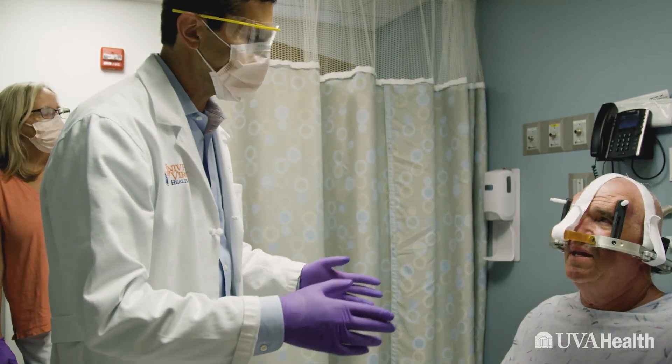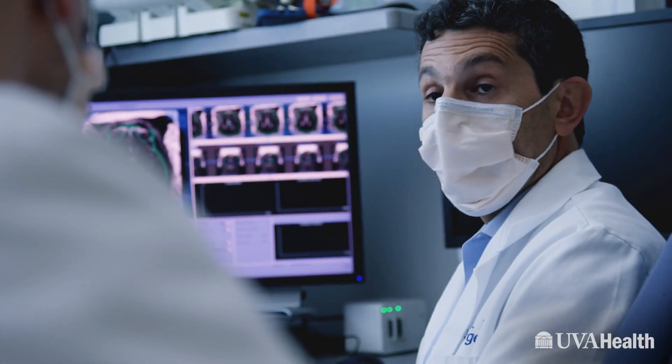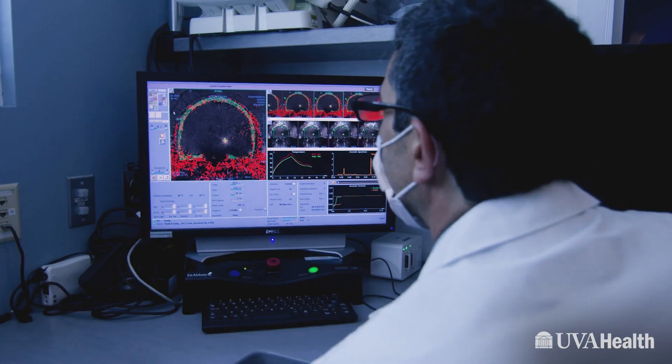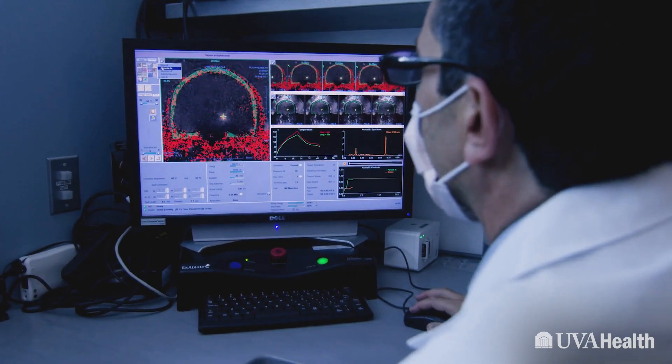One big thing that sets UVA apart from other institutions in the treatment of movement disorders is the expertise that each of the neurologists on our team can bring to the table. Our neurosurgeon, Dr. Jeff Elias, who does a lot of our deep brain stimulation surgeries, is really pretty special. He's an excellent neurosurgeon and a great colleague — he's the person who I would want doing the surgery if it were my family members involved.